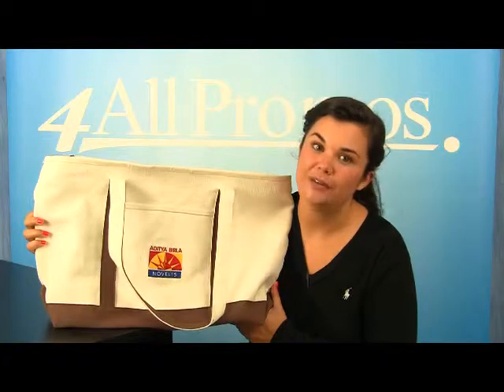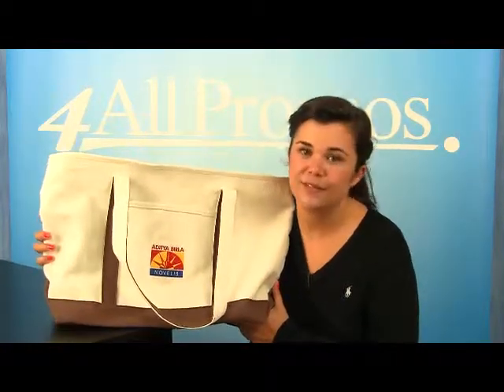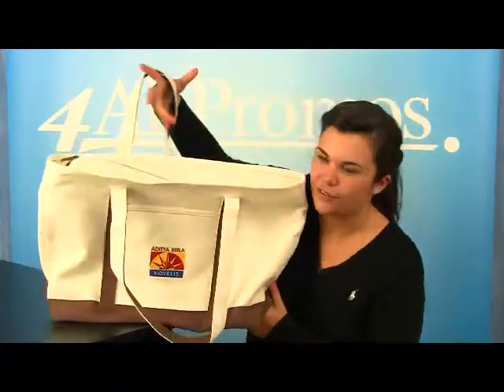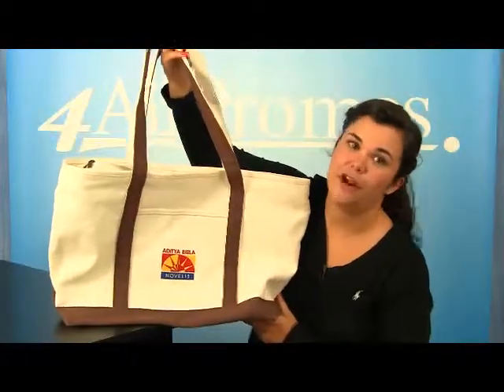You can display your logo proudly with this durable and long-lasting large boat tote. It's perfect for boating or traveling with its strong cotton canvas material and features like the 30-inch handles so you can carry it around with you wherever you go.